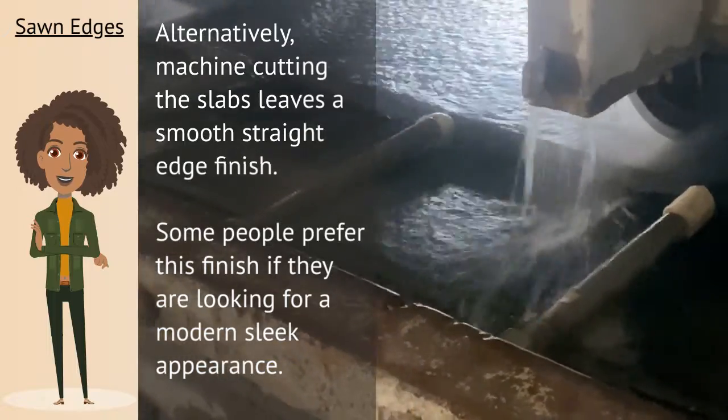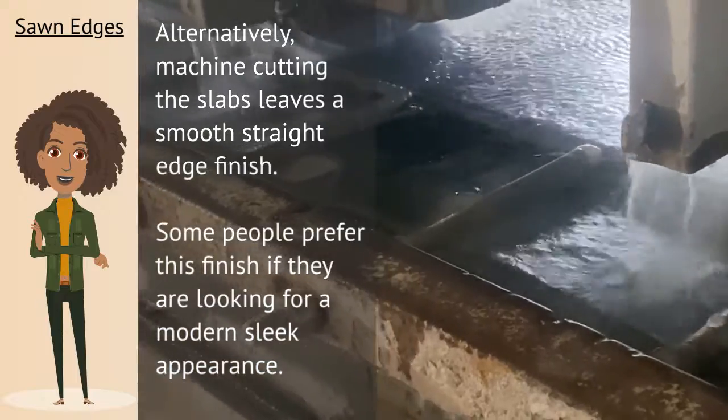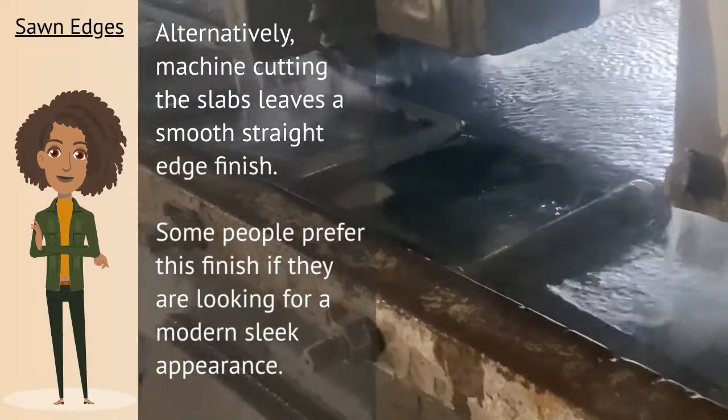Alternatively, machine cutting the slabs leaves a smooth, straight-edge finish. Some people prefer this finish if they are looking for a modern, sleek appearance.